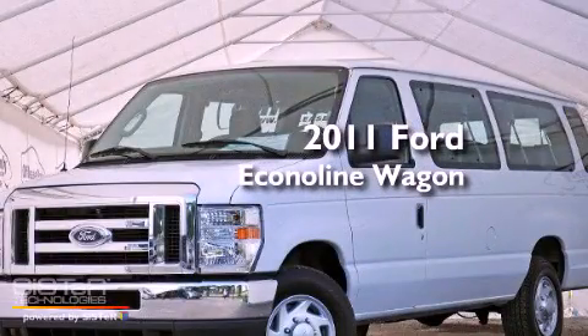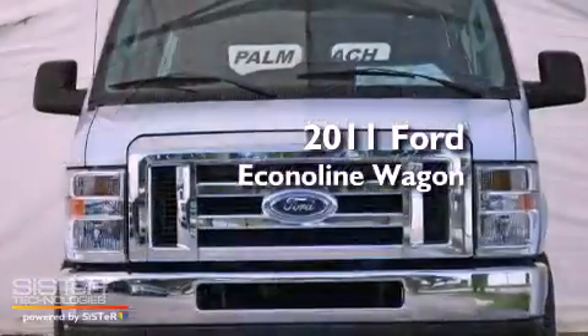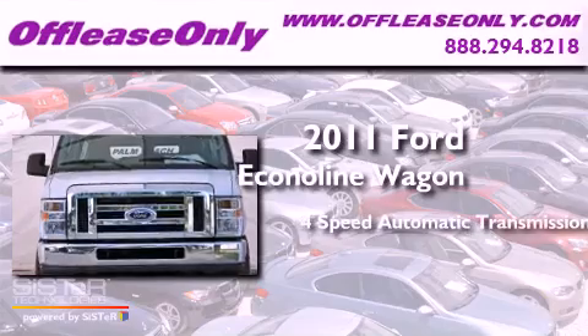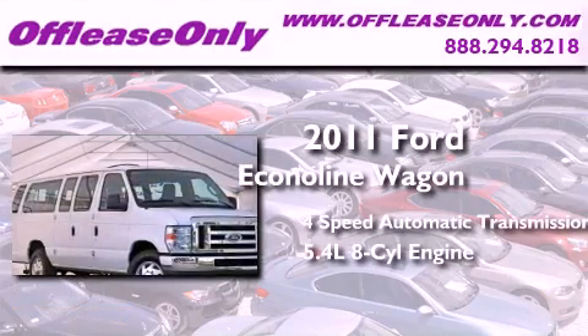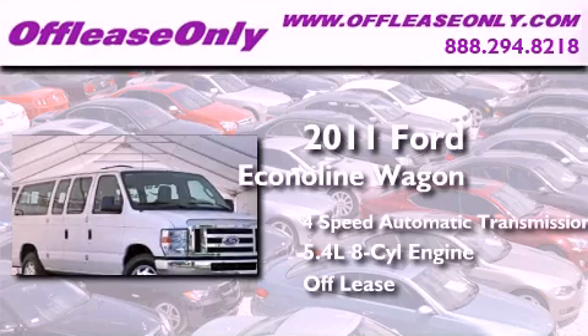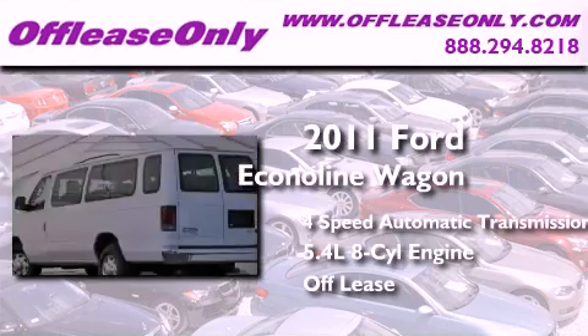This is a 2011 Ford Econoline Wagon. This van has a 4-speed automatic transmission, a 5.4-liter V8, and having just come off lease, this Ford is in like-new condition.